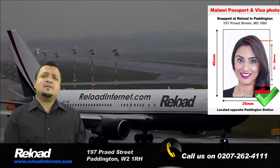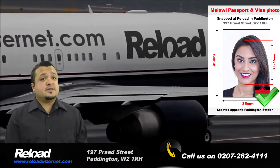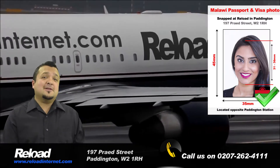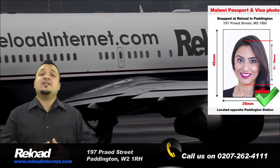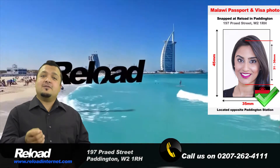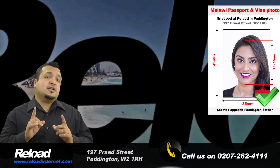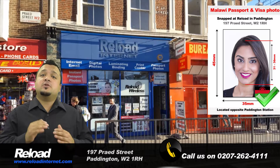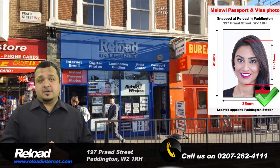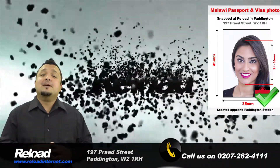Malawi passport and visa photographs follow the same specifications. Both must be 45mm by 35mm, with 70-80% of the total surface area of the photograph being covered by the applicant's head. When printed, the measurement between the bottom of the applicant's chin and top of forehead should be between 31-36mm. In both cases, the background of the picture must be white.